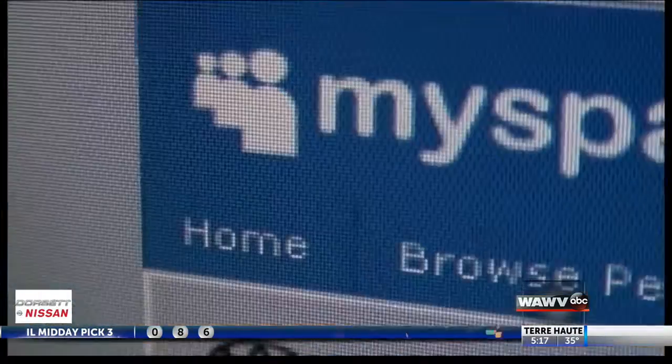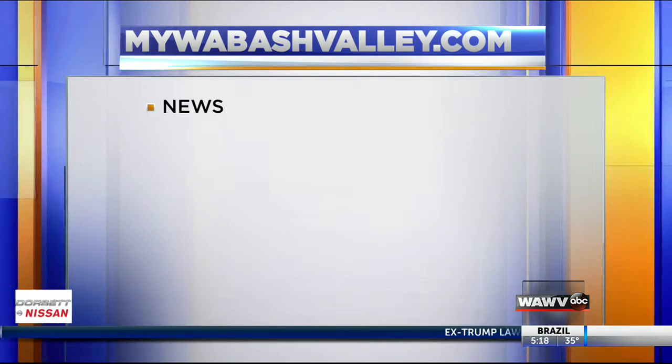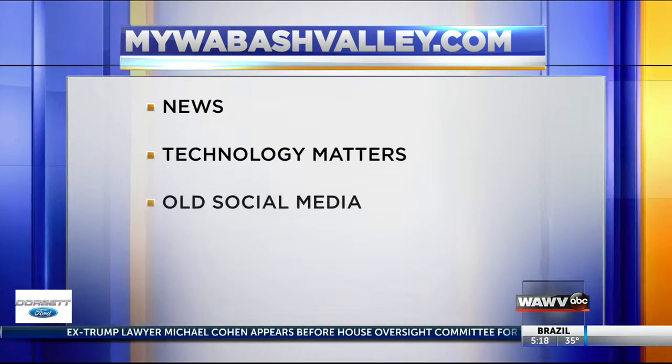These are far from the only platforms holding on to old data. Any social media accounts or other online forum logins you no longer use should be eliminated. Go to MyWabashValley.com to share this story or watch it again if you missed a step — click on news, then technology matters and old social media.